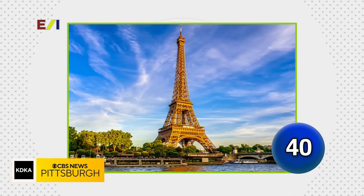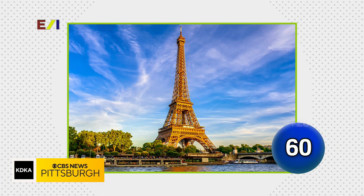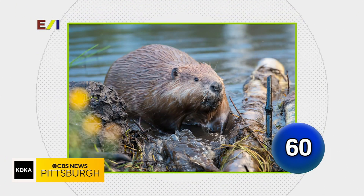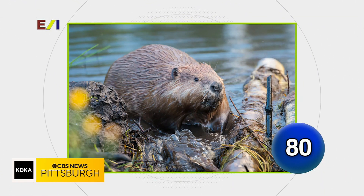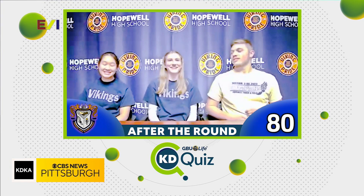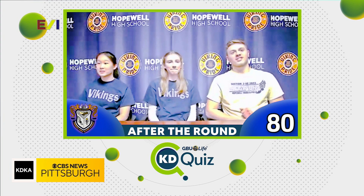Name this wrought iron lattice landmark. The Eiffel Tower. That is correct! Name the large semi-aquatic rodents of the northern hemisphere. Beaver. That is a beaver! You went two out of five in that round, so we have to drop 20 points off your score, and that takes you to 80 for the day. You're still doing great, Hopewell!